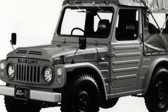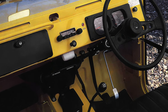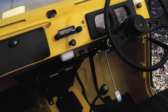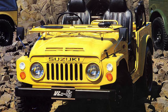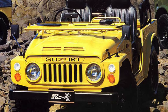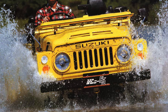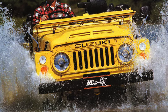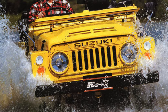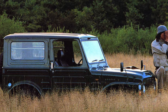Over the years, its appearance has not changed much, except that the filling has been slightly modernized. In any case, the trump cards of the smallest SUV — a frame with continuous axles and a transfer case with a lower row — remained with it.